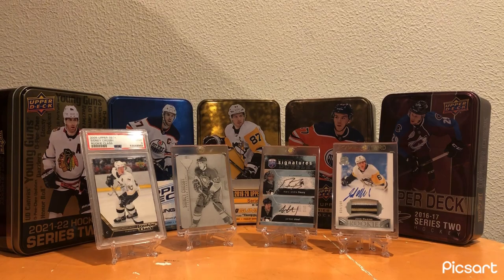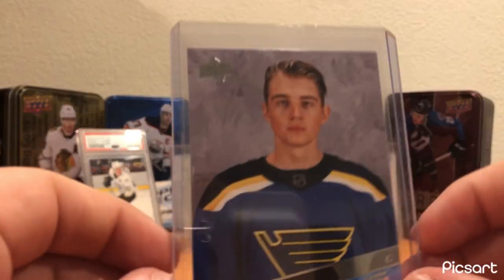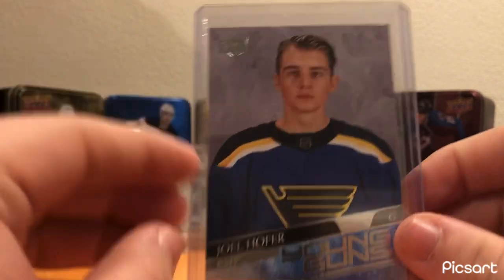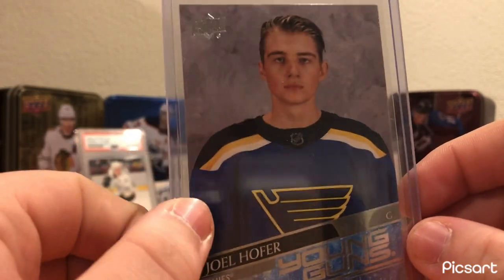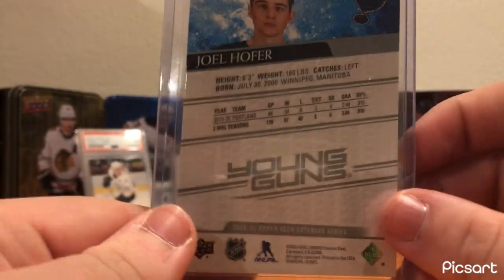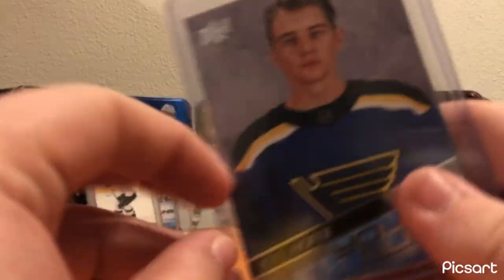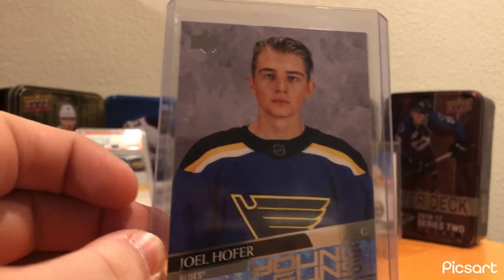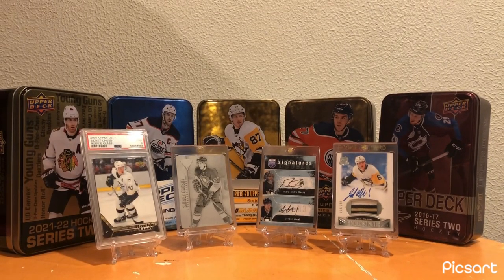Moving on to the St. Louis Blues. I have this Joel Hofer Young Guns. I really don't like the look of these Young Guns when it's just them standing behind a plain grey background instead of an action photo. But overall, great young goalie - just has a very promising future in the league, especially in St. Louis if he can really take the reins from Binnington. Nice Young Guns there.